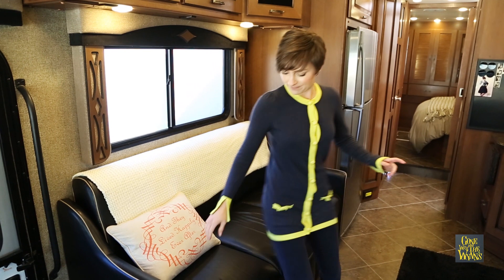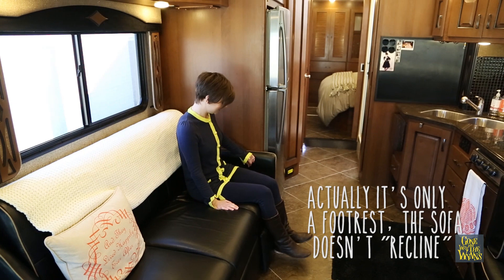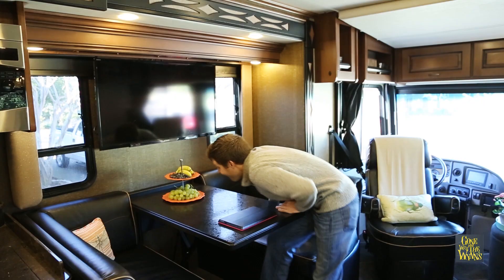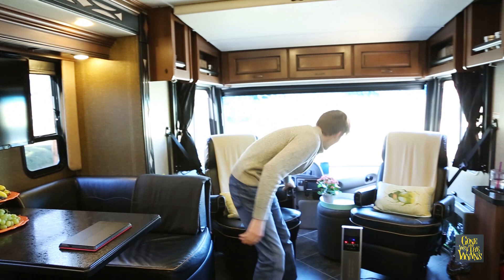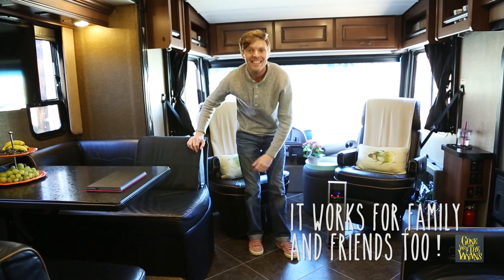The sofa is pretty rad because we also have recliners, with good line of sight to the television. The dinette is just perfect for two — a little tight when you squeeze in four. But one of the great things about this RV and the layout is that when we entertain, we can have seven or eight people no problem throughout this common area, which is great.